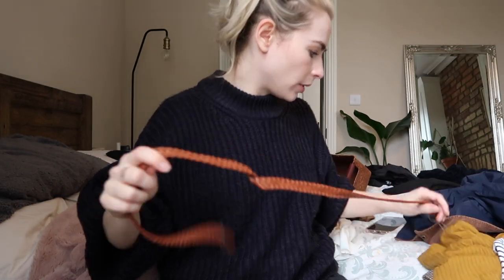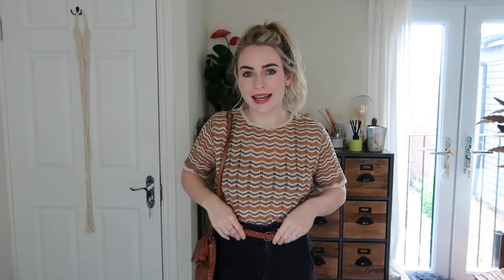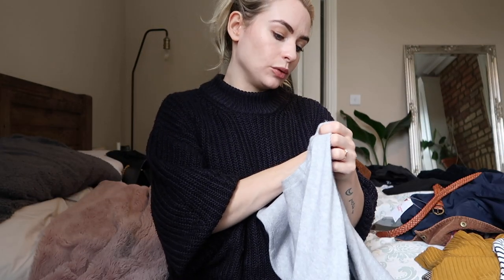The British Heart Foundation was the next stop, and I didn't pick up anything apart from a little belt. I thought it might tie in with the bag and the neutral theme — I don't have many belts in this colour. Here is the belt — it goes so perfectly with the bag. Even the woven detail matches; they look so good together, so I'm really happy with both of those accessories.